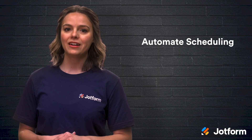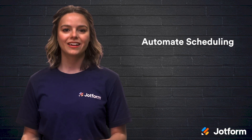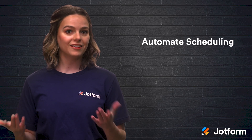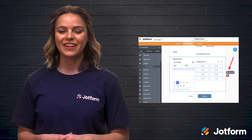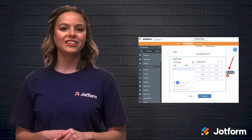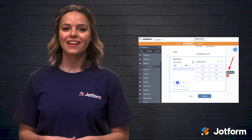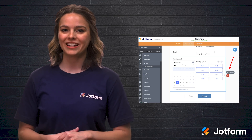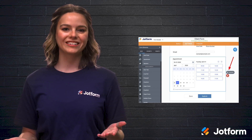One major drawback of not being in a physical salon is missing out on having a receptionist. Having someone to keep track of all things scheduling is important and undeniably helpful. This is where JotForm comes in. With your mobile salon, you can automate appointment scheduling by publishing your calendar online and allowing clients to choose their own time slots. This way, you don't have to waste time answering scheduling phone calls or texts, and your clients can schedule an appointment in just a few clicks.